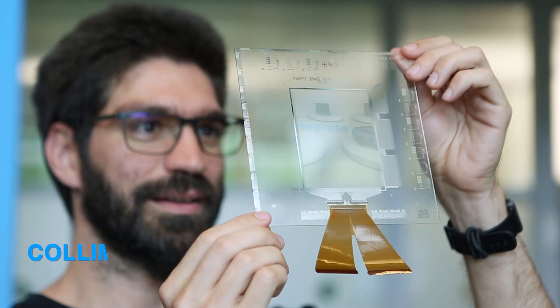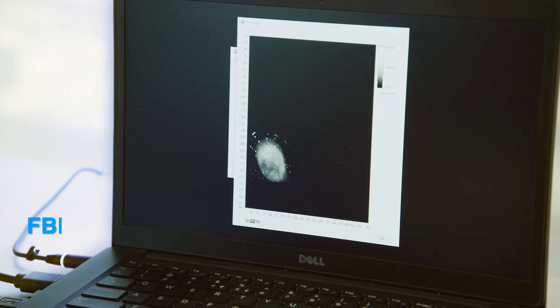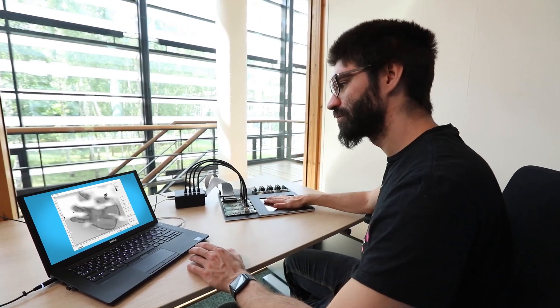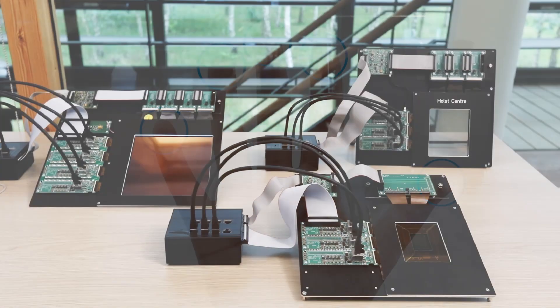With our patented Collimator technology, we enable under-display 500 ppi fingerprint measurements that meet current FBI standards. The scanners allow forefinger or palm scanning. They are transparent and can be integrated into displays, glass or everyday objects.